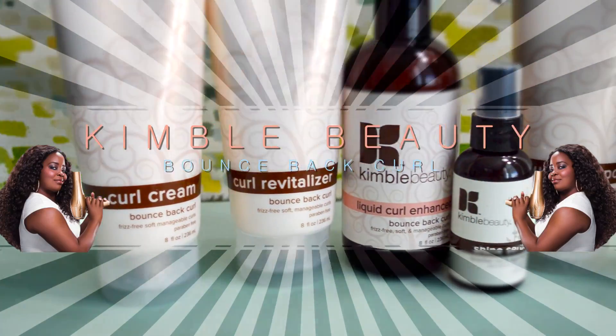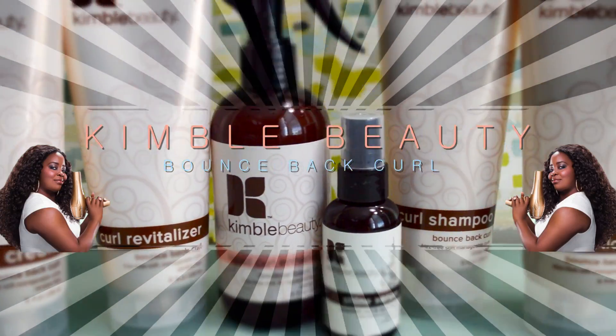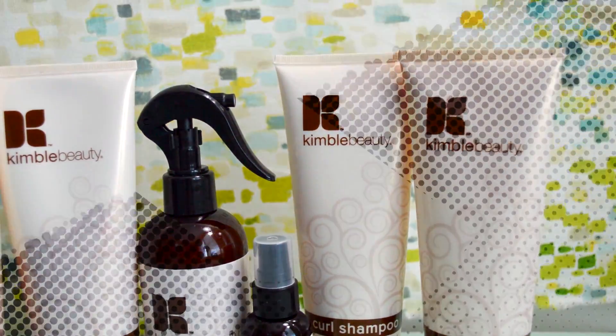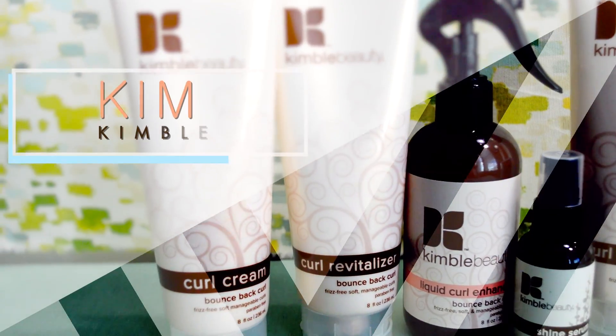Are you struggling with frizzy, dry, or damaged hair? Do your curls pop or flop? No matter if your hair is fine and thin, wild and wavy, or kinky and curly like myself, I have the perfect line of affordable natural hair products.